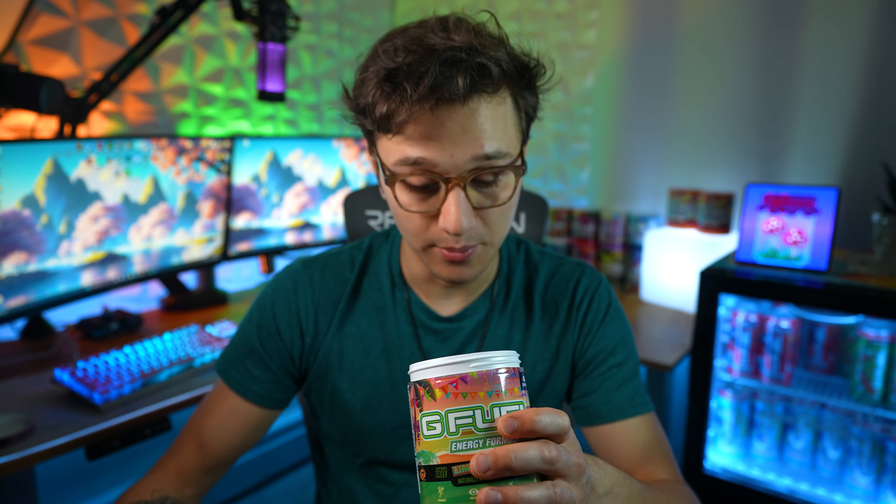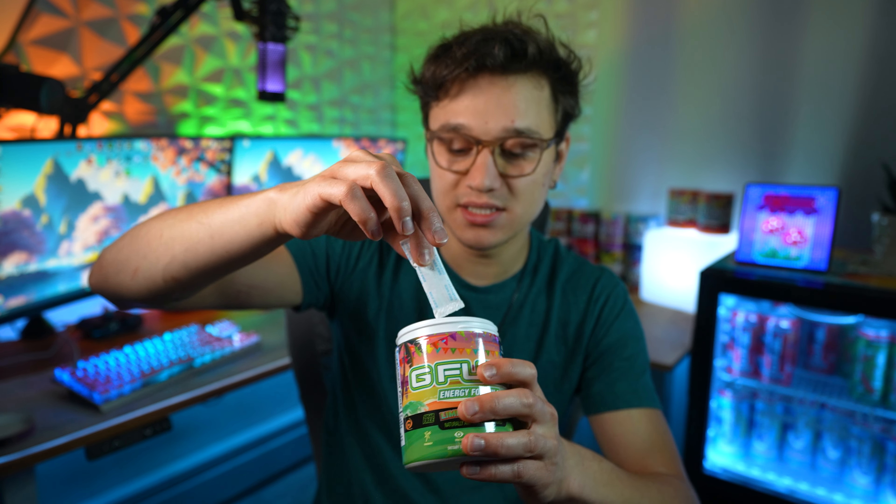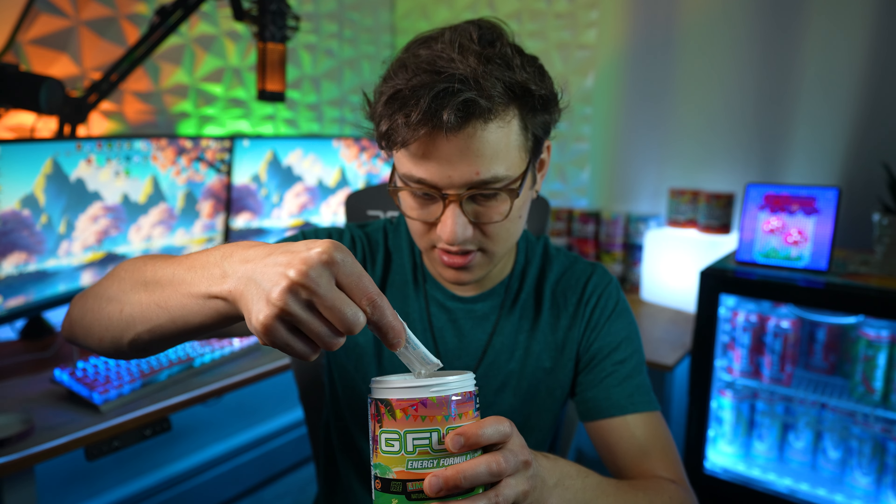Let's give Lime Margarita a smell, shall we? I don't really think that smells like a different lime versus like a lemon lime G Fuel or the strawberry limeade Rick and Morty flavor — it kind of just smells like a normal lime we've had from G Fuel before. The powder is white but does have a slight orange reddish tint. The scooper was all the way at the bottom.